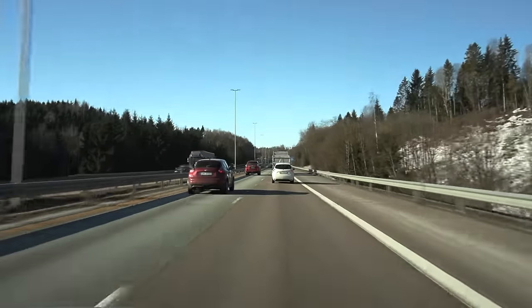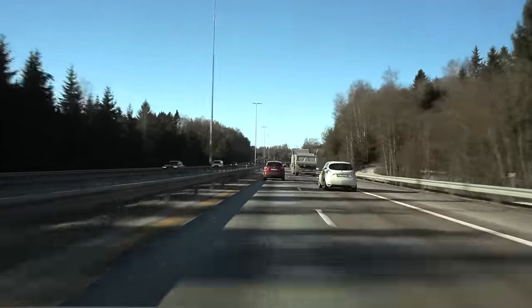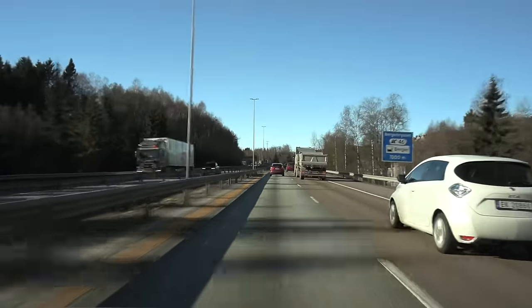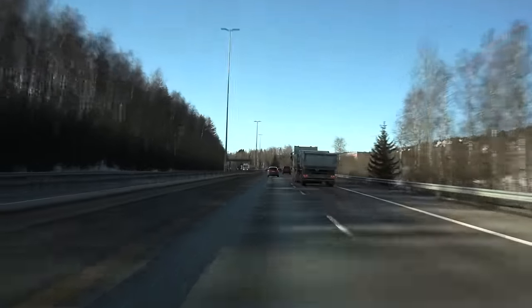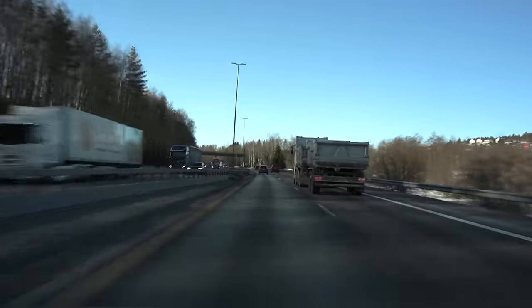I wasn't kidding when I said EVs like to draft behind trucks. Look at this Zoe - also behind this tipper truck. There could be gravel or dust or debris behind it. I wouldn't do that. Just take an extra charging stop or find something else to draft behind.